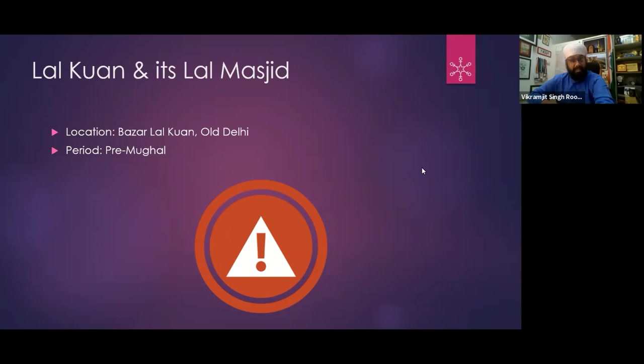Laldkuhan still exists, and there is a mosque in the Laldkuhan area. When it was built, it was part of the Tughlaq settlement — Firozabad. A large portion of the old Tughlaq village is there, like Turkman Gate. There are some structures, and Razia Sultan's grave is also in that area.